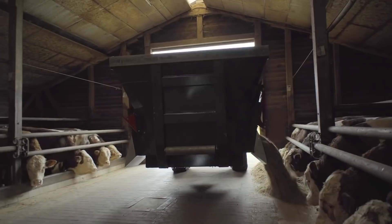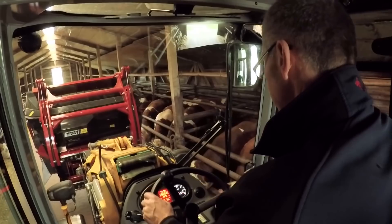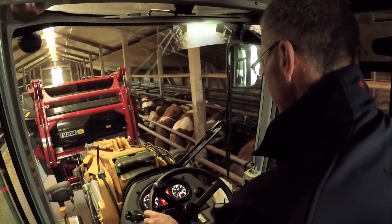The mixer can process feed from corn, straw, and compost with the addition of any nutritional components. If necessary, it can operate as a front loader.